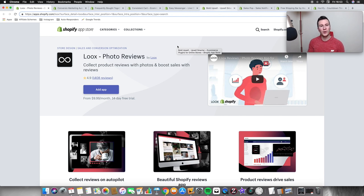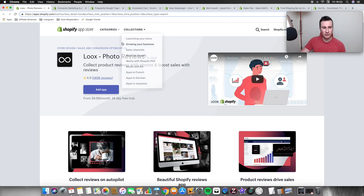What is going on, guys? So I know I said I was only going to be showing you three of the best apps, but there's just too many good ones and I didn't want to leave out some of the good ones that would really help as well. So in the end I think there's nine different ones I'm going to be showing you. The first one is Looks Photo Reviews.